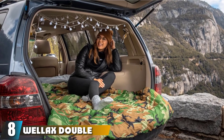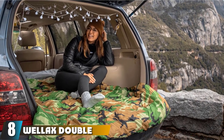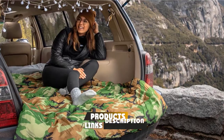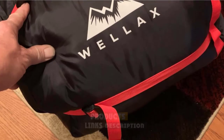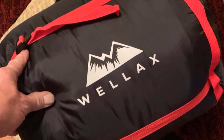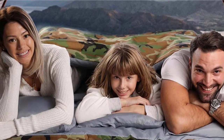The number eight position is held by Wella X Double Sleeping Bag. The Wella X Double Sleeping Bag can unzip into two separate sleeping bags or zip together to sleep as a double. This bag actually looks more like you're sleeping in a bed, so if your priority is comfort, this may be the bag for you.